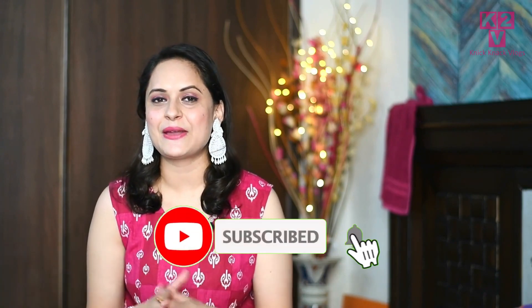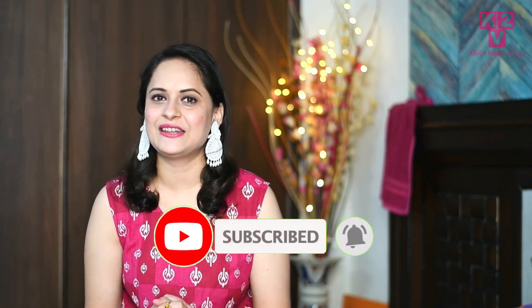Before starting the video, do subscribe to my channel and hit the bell icon to get regular notifications. So without further ado, let's jump right into the video.